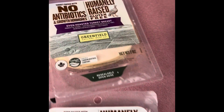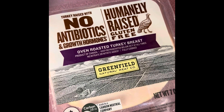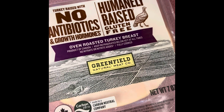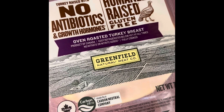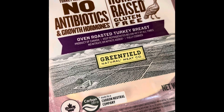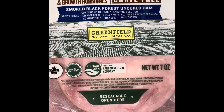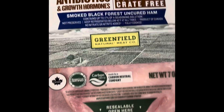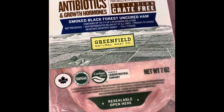This is just enough to last us for the next week. I got two things of lunch meat. This is the humanely raised, gluten free, no antibiotics, no growth hormones, better-for-you lunch meat. It was on sale for $2.99 a package. I got an oven roasted turkey breast and a smoked black forest uncured ham. We'll use those just for snacking, but if Tristan wants sandwiches, those are there too.